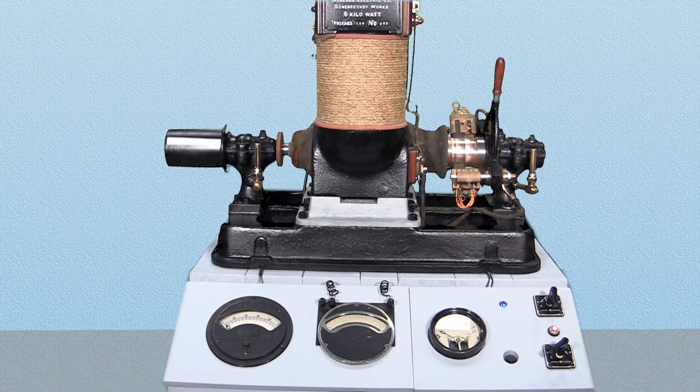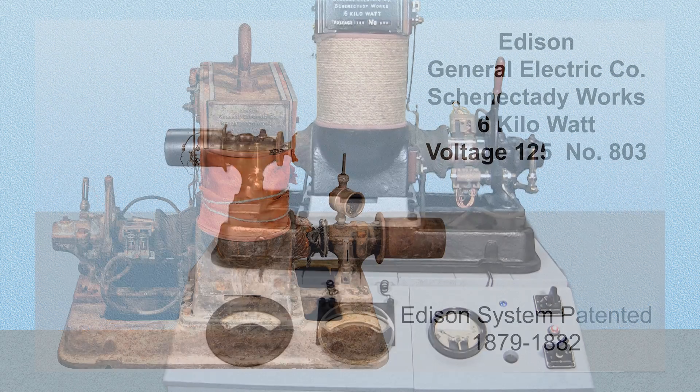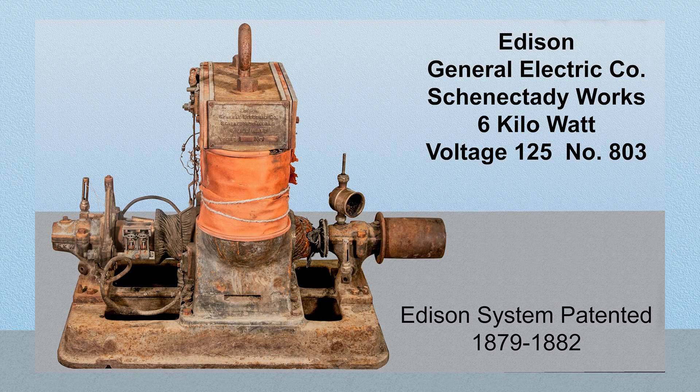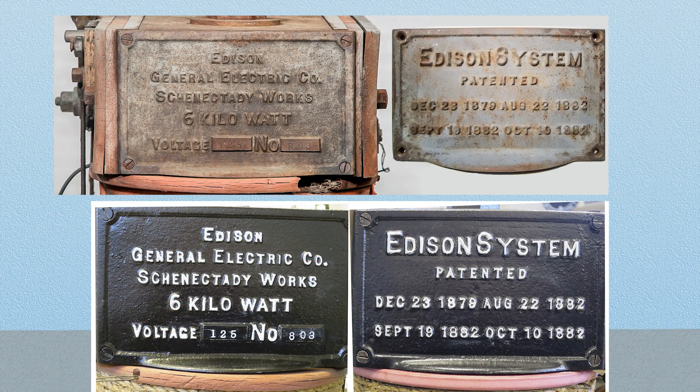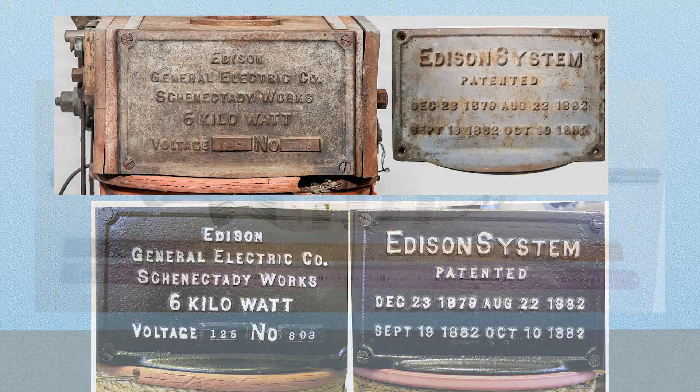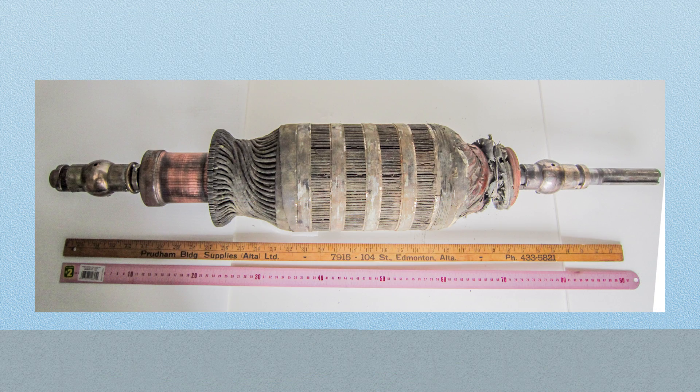Numerous photos were taken before and during dismantling and restoration. This is the condition of the dynamo when it was first found. It had been out in the weather a few years. The insulation on the armature was deteriorated but is still functional. The armature shaft was badly worn.